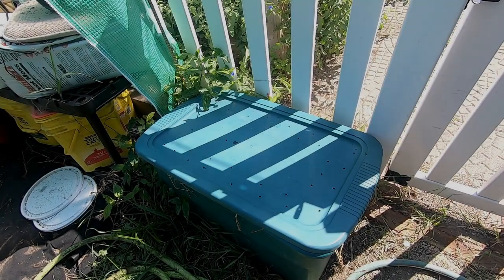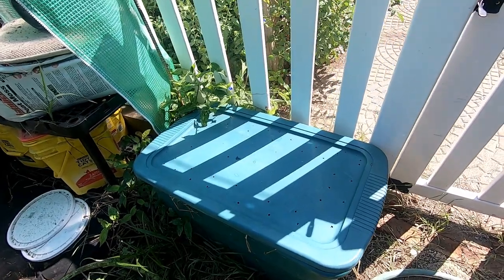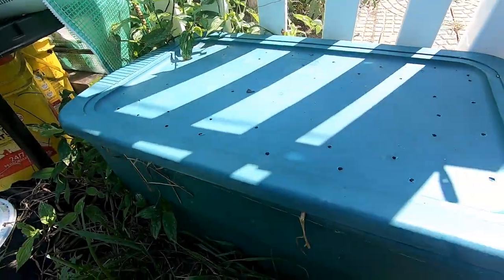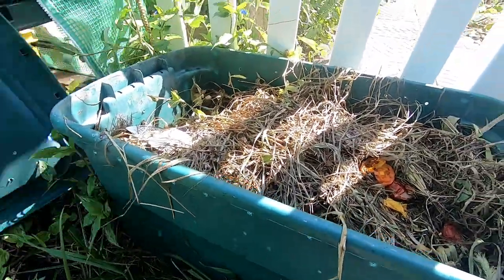Hey guys, this is Ann over at Plant Obsessed and we're gonna take a quick look in on the outside worm bin. We had a lot of rain, had a lot of heat — I don't really know what to expect, let's see what we've got here.